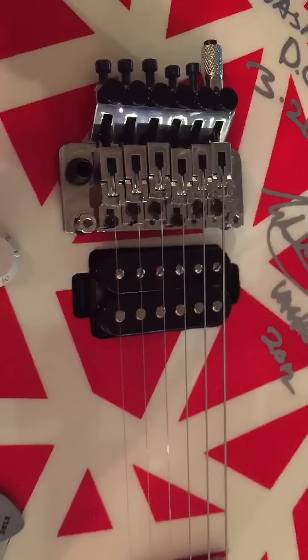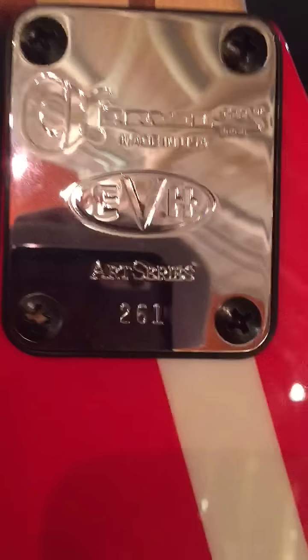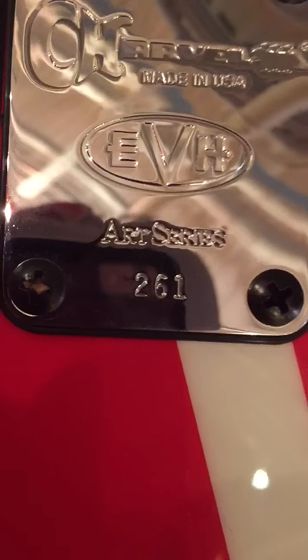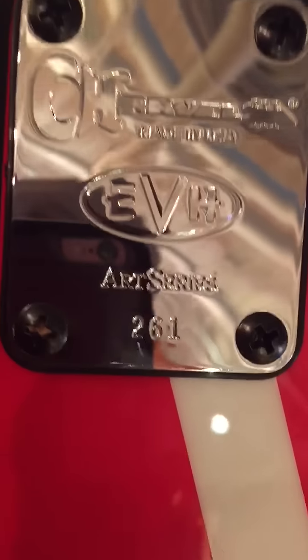Here at the Music Zoo in Roslyn, Long Island, I am holding an EVH art series that was played by Eddie Van Halen in Washington DC on March 28th of 2012. How cool is this guitar? To actually be holding one of Eddie's personalized painted guitars.